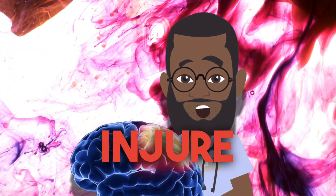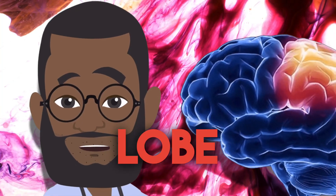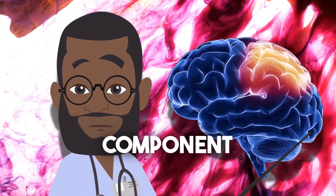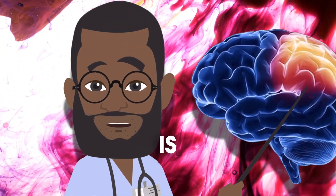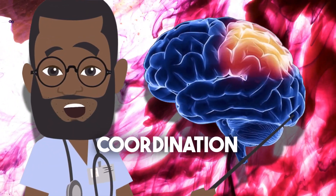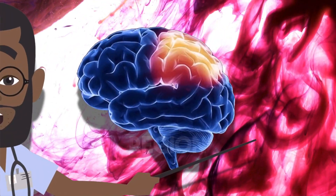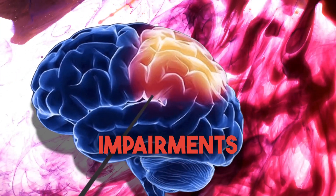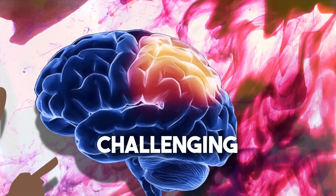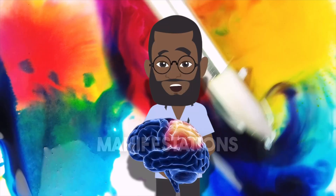What happens when you injure the parietal lobe of the brain? The parietal lobe, a vital component of the brain's cerebral cortex, is crucial in integrating sensory information, spatial coordination, and cognition. Lesions in this region can cause a wide range of neurological impairments, which can be challenging to identify due to their complex and frequently subtle manifestations.